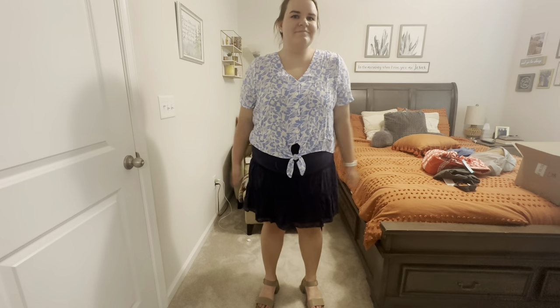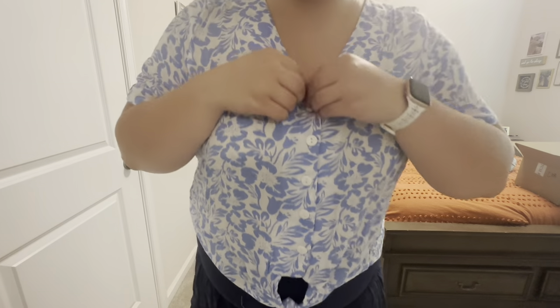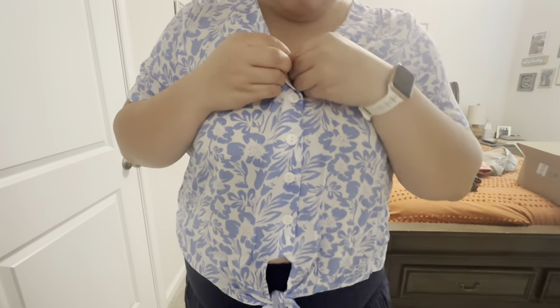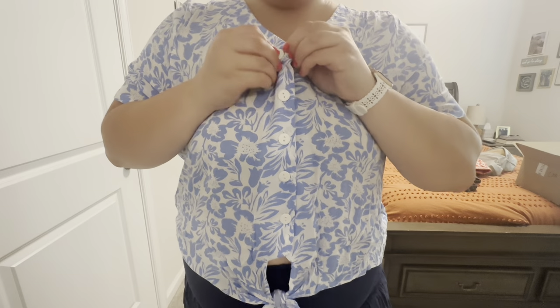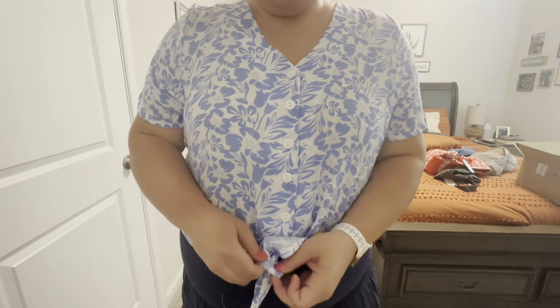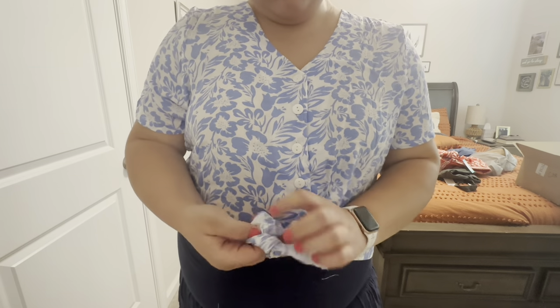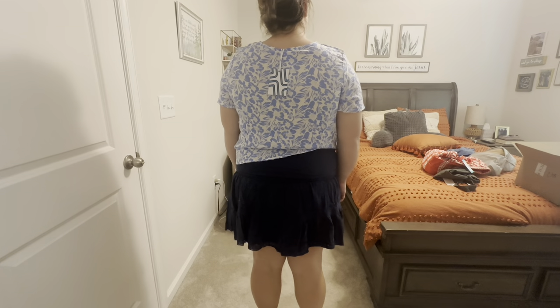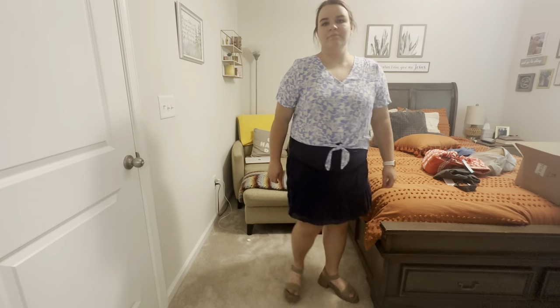First up from Stitch Fix is the Market and Spruce Lilo button down tie front top in blue, size double XL, for $42. It has functioning buttons and then it has this tie at the bottom, which I thought was outdated — I didn't know these were still in. I don't like the look of the hole, so I would tie it a little bit tighter. It's slightly cropped, it's a cute print, I love the blue color, but I just kind of thought this style was outdated and I just don't see myself wearing it.